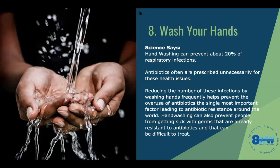Washing your hands is a well-known practice. Science says washing your hands can prevent about 20% of respiratory infections. Our hands touch a lot of stuff, and then we touch our faces. When you wear a mask and have to readjust it, you're touching your face again — try to avoid that. Antibiotics are often prescribed unnecessarily for these health issues. Reducing infections by washing hands frequently helps prevent the overuse of antibiotics, which is the single most important factor leading to antibiotic resistance around the world. Hand washing can also prevent people from getting sick with germs already resistant to antibiotics.